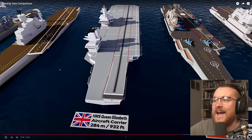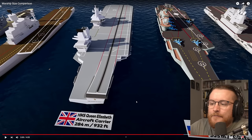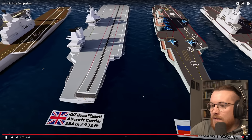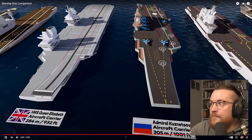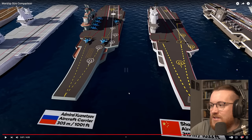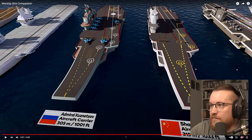HMS Queen Elizabeth aircraft carrier, 284 meters long — again, another one where the airstrip is straight. I'm very interested as to why they changed it to a diagonal one. Here we go, 300 meter mark — boom. Got two aircraft carriers here, very similar actually, which is interesting considering they're both from different countries. They are very, very similar.